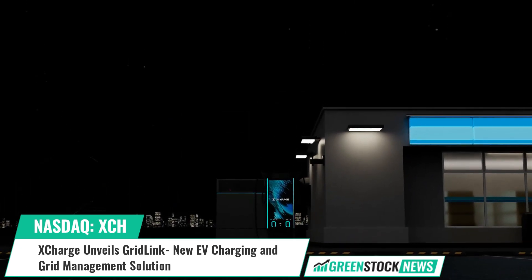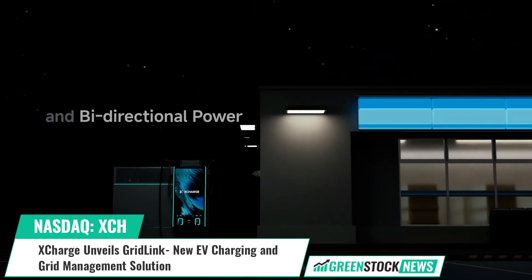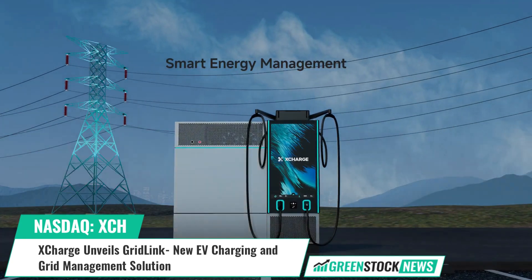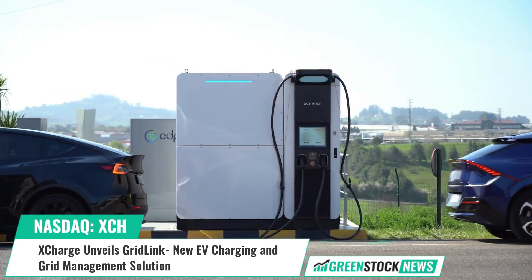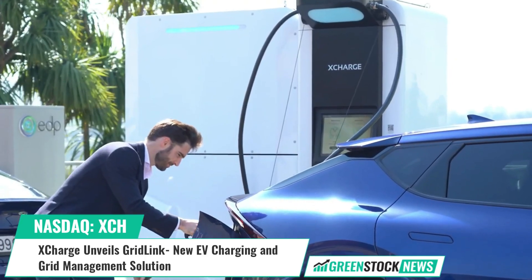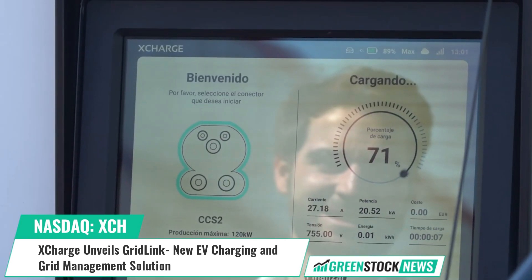Alex Urist, Vice President of XCharge North America, stated that with its robust charging capabilities, comprehensive safety features, and grid supporting functions, GridLink is poised to play an important role in the evolution of EV charging stations and their interaction with the energy grid. Through the combination of XCharge's proprietary charging technology, energy storage system technology, and accompanying services, the company enhances EV charging efficiency and unlocks the value of energy storage and management. Shares of XCharge trade on the NASDAQ under the ticker symbol XCH.